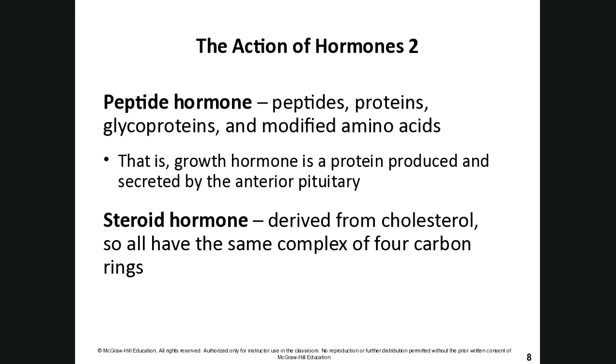Peptide hormones are peptides, meaning they're proteins. They can be modified amino acids or proteins with a sugar attached, which we call glycoproteins. Growth hormone is a protein-based hormone secreted by a special endocrine gland called the pituitary gland — specifically the anterior, or front, portion of that pituitary gland.